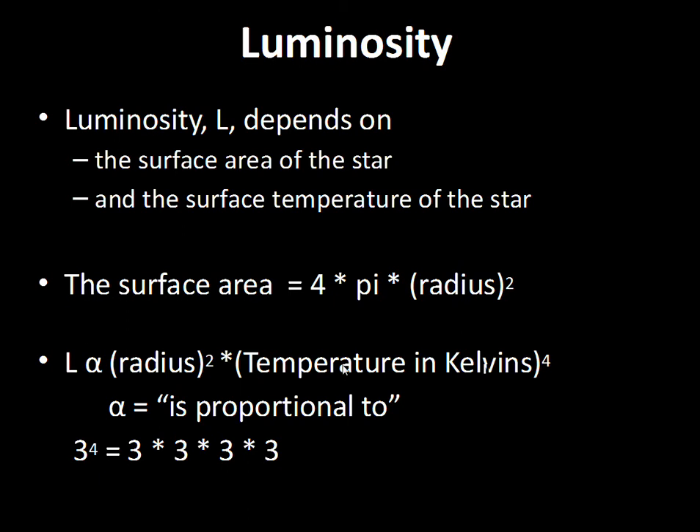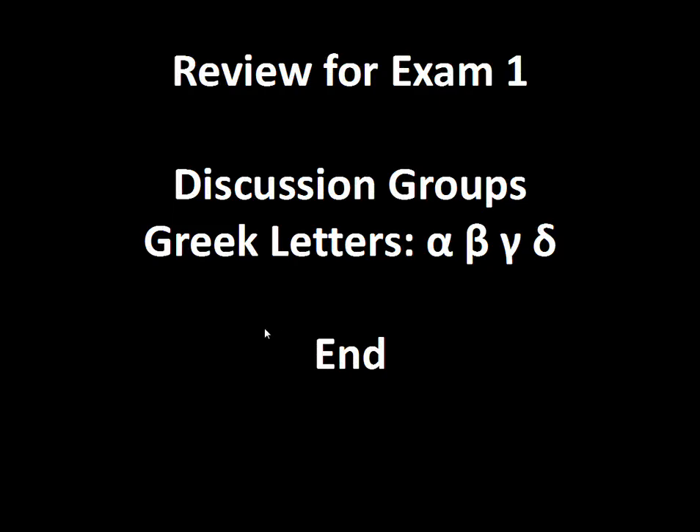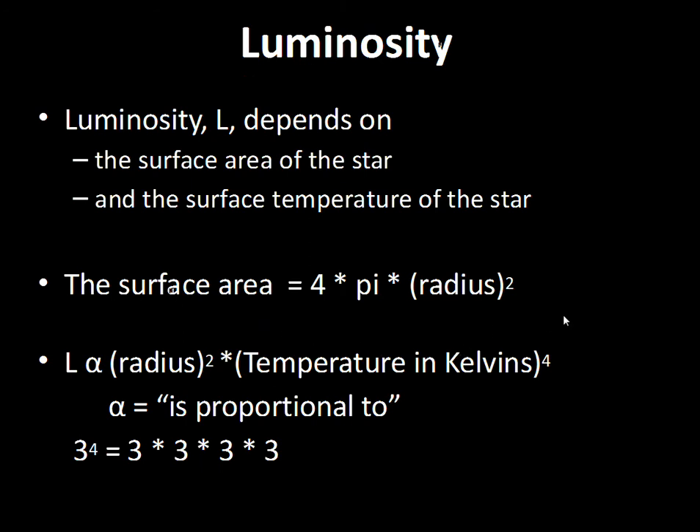Those are important calculations as we go further into the course and find reasons why a star's size or temperature would be different. There are stages in a star's lifetime when the surface temperature and size change, and this has a big impact on which stars in the sky are bright. To summarize: the magnitude system means a smaller magnitude number is a brighter star; luminosity depends on the square of the radius and on temperature to the fourth power. Review these concepts, read in the textbook, and bring questions to class.